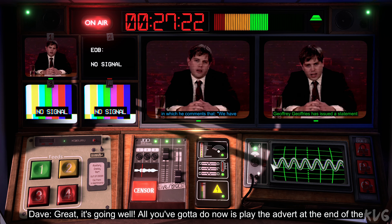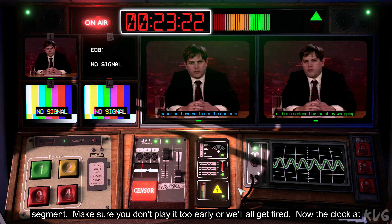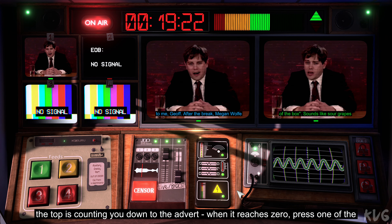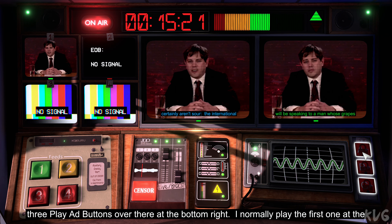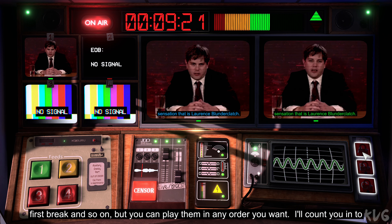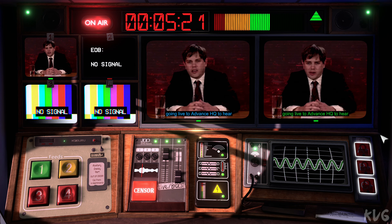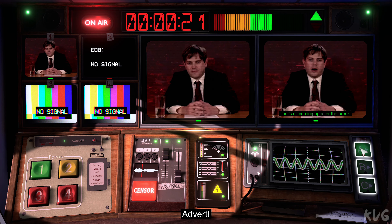All you've got to do now is play the advert at the end of the segment. Make sure you don't play it too early or we'll all get fired. Now, the clock at the top is counting you down to the advert. When it reaches zero, press one of the three play ad buttons over there at the top right. I know we've played the first one in the first break and so on, but you can play them in any order you want. I'll count you into it as well, but keep your eye on the clock. To hear the co-leaders acceptance speech. And three, two, one — advert.